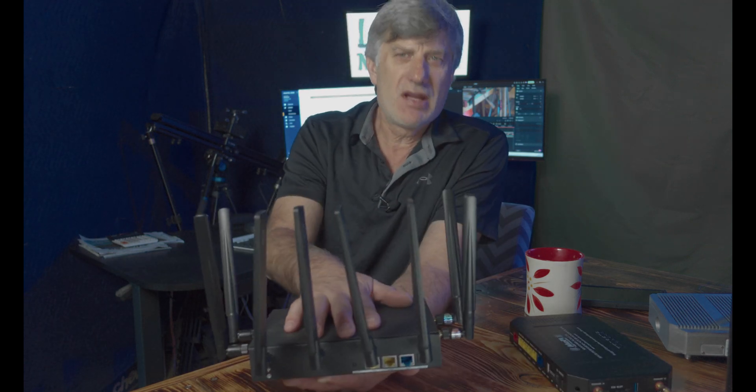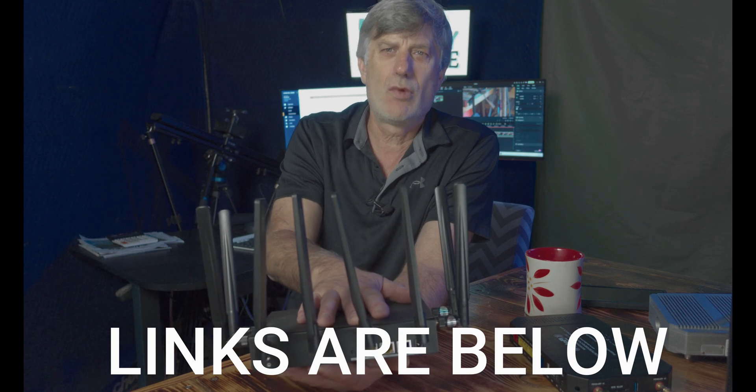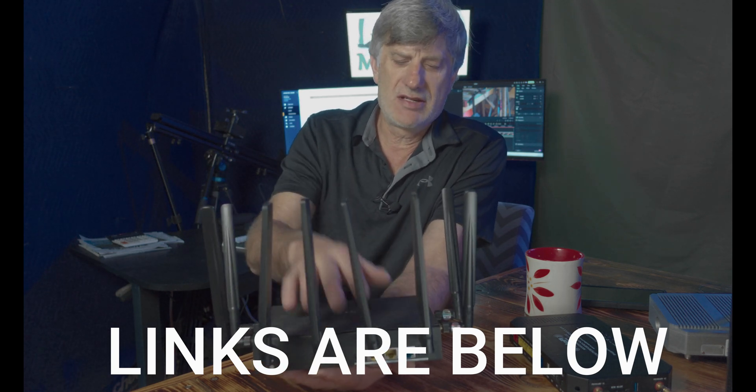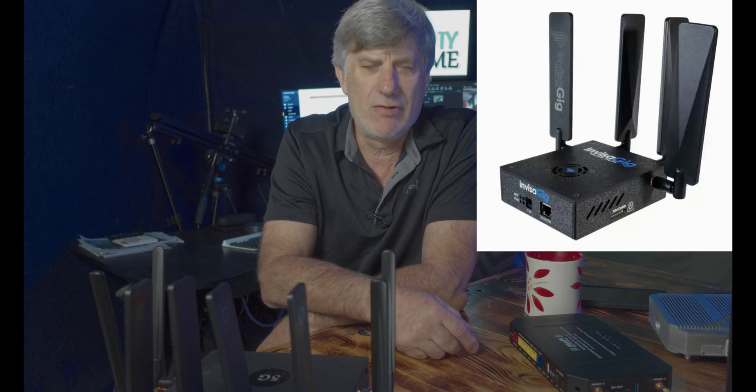Dual SIM units will be coming out over at Haven Wireless Technologies. They're getting them for their Next Pro units like this one here, and also for what I call the internet modem on steroids — the Invisigate — which is unbelievable.